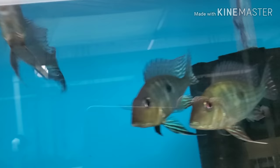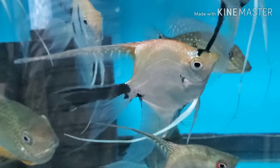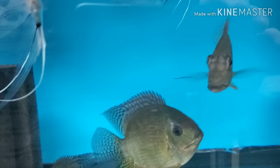Redhead Tapajo geophagus — about five or six of these remaining, very very nice. Angelfish. Have a couple of the wild-caught demon geos left as well as the turquoise severums.